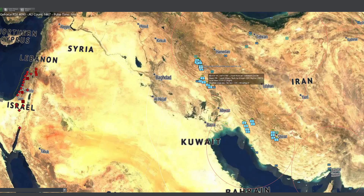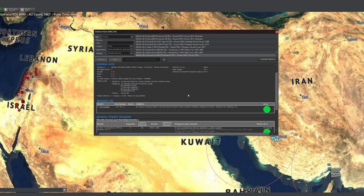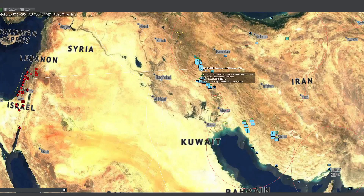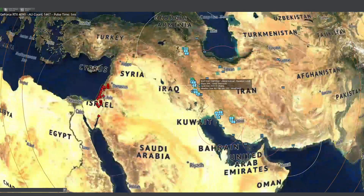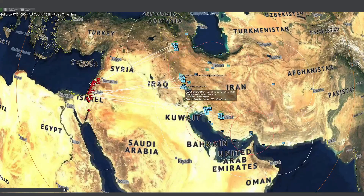Iran has a range of modern ballistic missiles in their arsenal that have the range to strike Israel, including the Shahab-3 and Qoram Shah. There have also been concerns about Russia providing nuclear weapons systems to Iran. While there is no concrete evidence of this, for the sake of this scenario we have provided Iran with four Iskander missiles with 200-kiloton nuclear warheads.